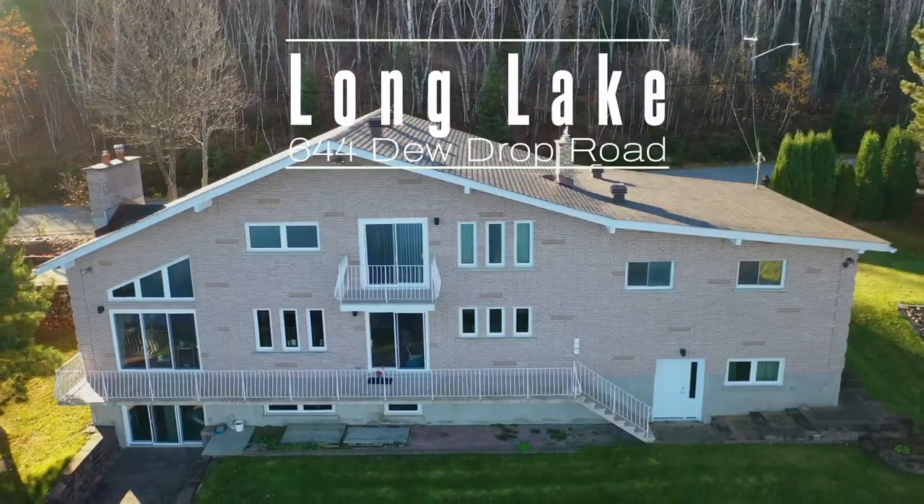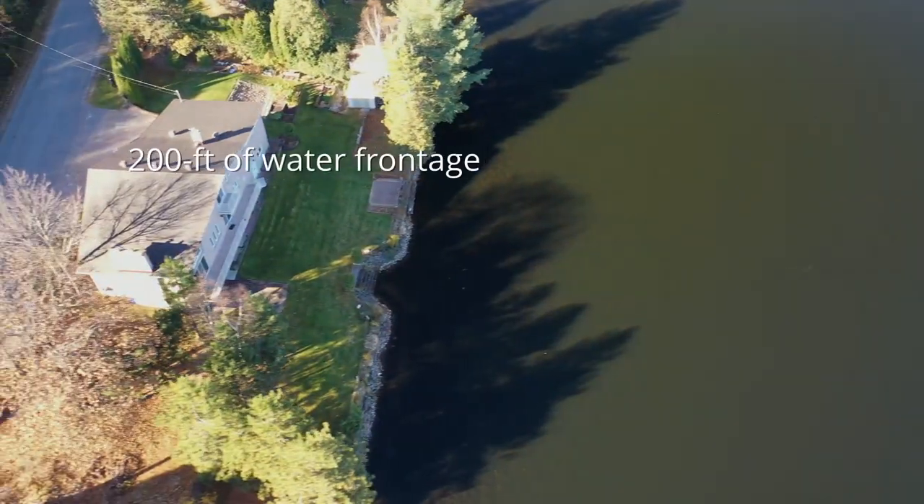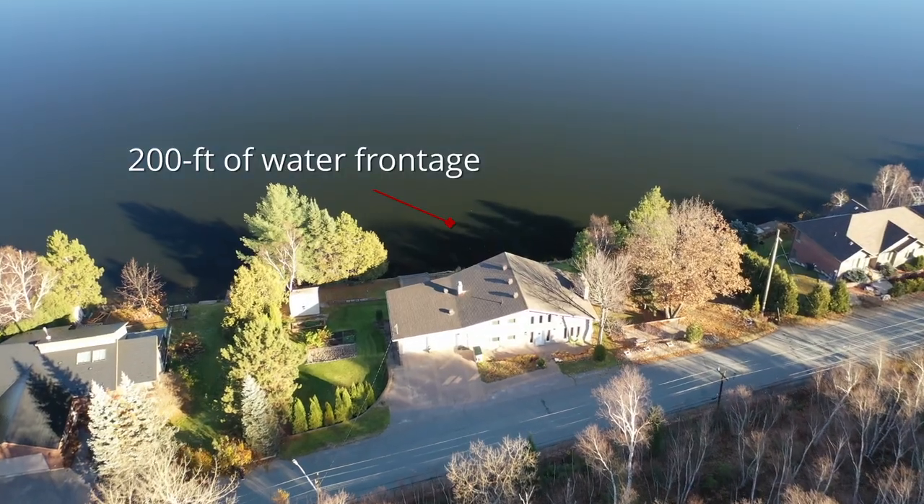Long Lake Waterfront, just minutes to Kiwi Park and close to all the amenities of the south end of Sudbury. Over 200 feet of frontage with spectacular views.